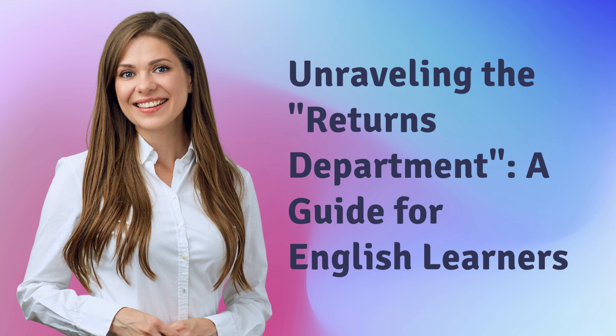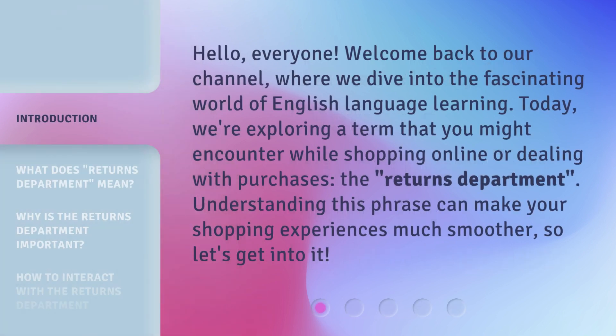Unraveling the Returns Department: a guide for English learners. Hello, everyone. Welcome back to our channel, where we dive into the fascinating world of English language learning. Today, we're exploring a term that you might encounter while shopping online or dealing with purchases — the Returns Department. Understanding this phrase can make your shopping experiences much smoother, so let's get into it.